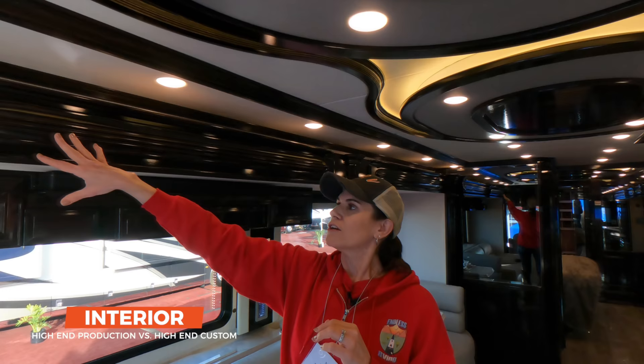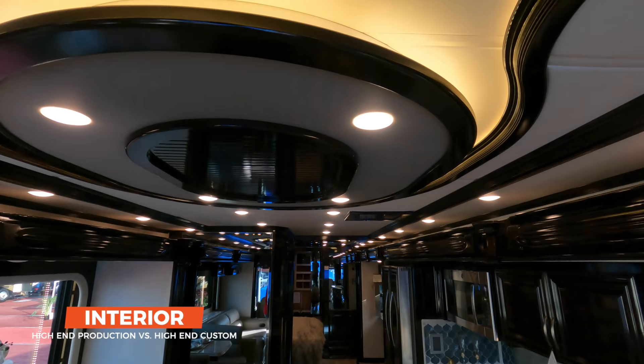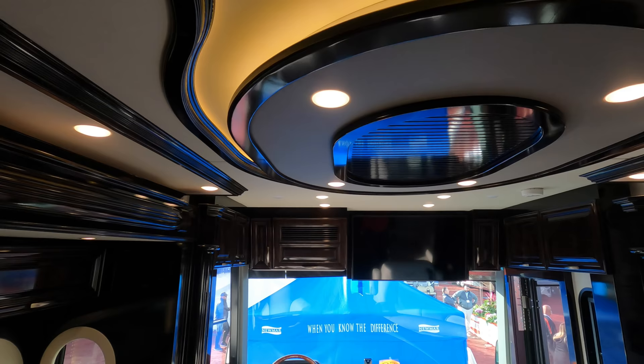So a couple of things: the ceiling — just a different fabric. You'll look at the wood, the detail — there is detail here, but it's just not as exquisite. The plain lighting: if you look at this lighting, this is the same puck lighting that we have in our Baystar. It's that way because it's a production coach — it's just cheaper to put that same lighting in. Not that it doesn't work, but it is what it is.